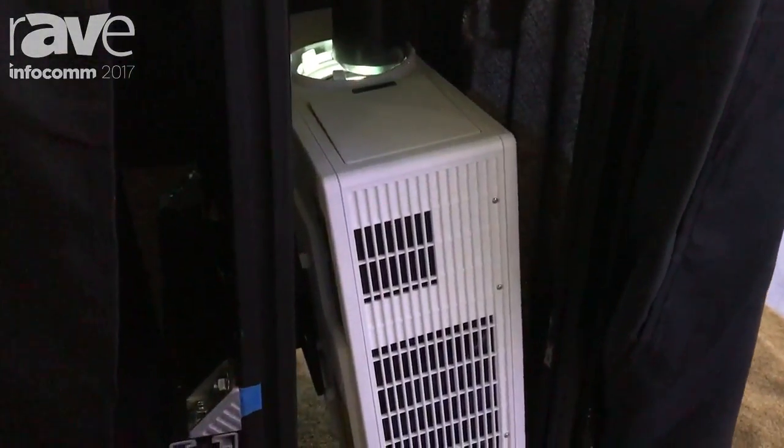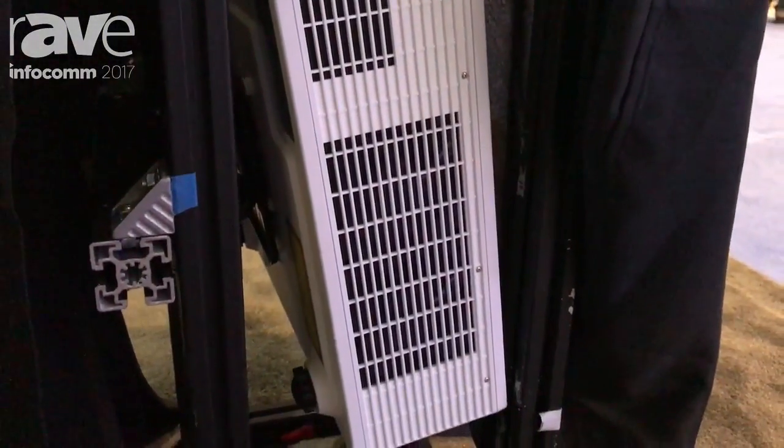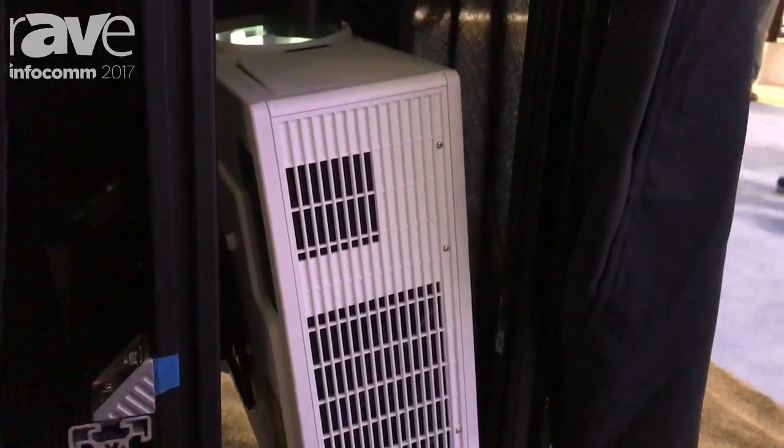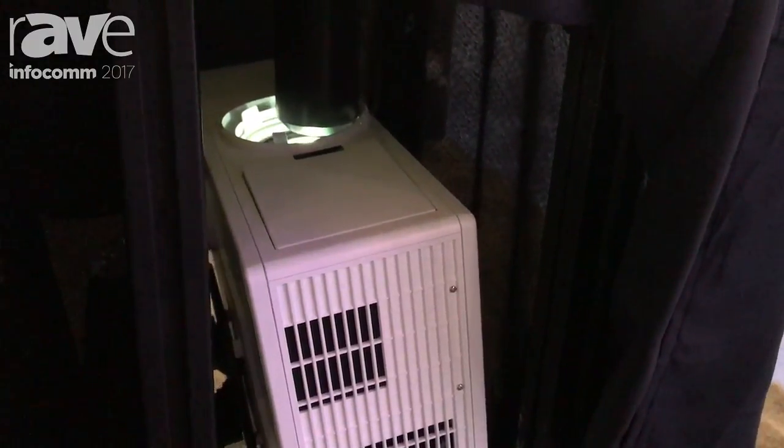The globe can be anywhere from the size you see here, which is about 24 inches, up to 6 feet. Our projector, as you see, is under the table and then it comes up inside the globe.